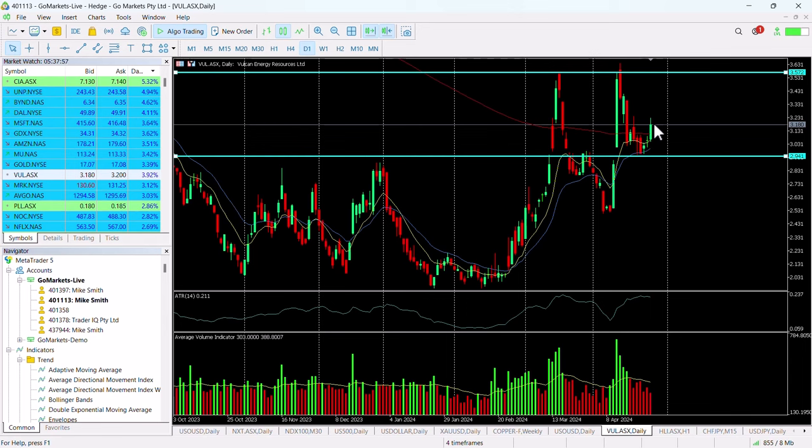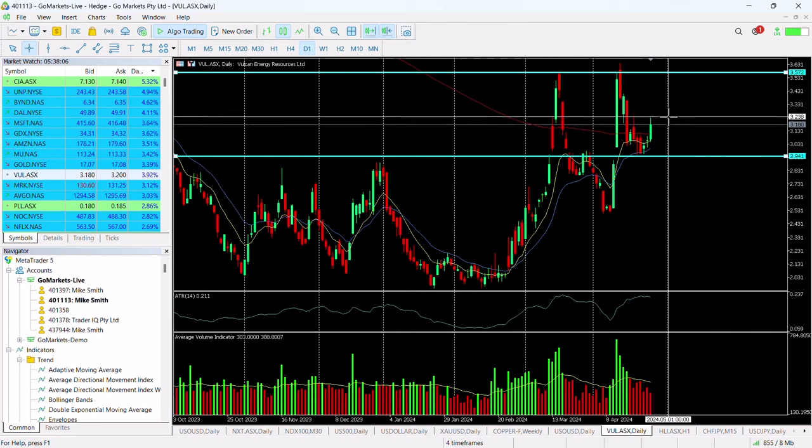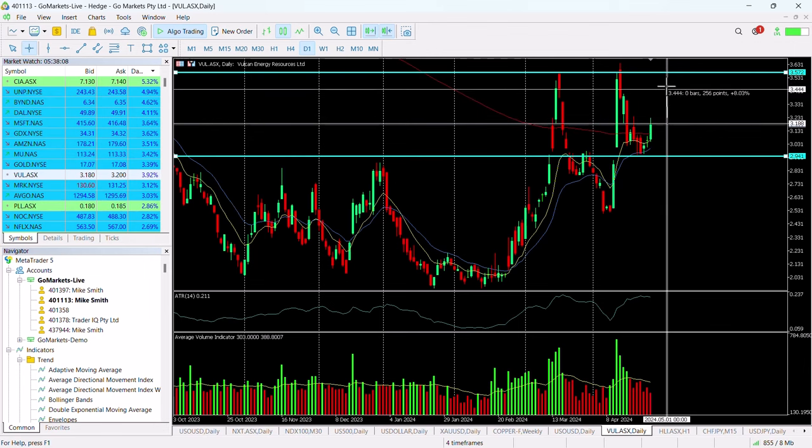It's moved the stock price back above the 200 EMA, and this looks well set — on a day that's pretty awful on the ASX generally — to push back up to this 357 level. That would be a very healthy 12% if it does that.